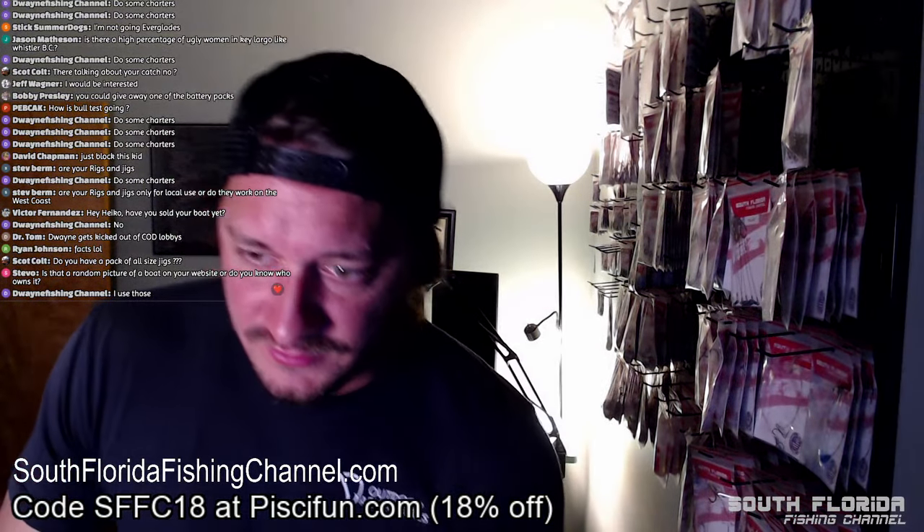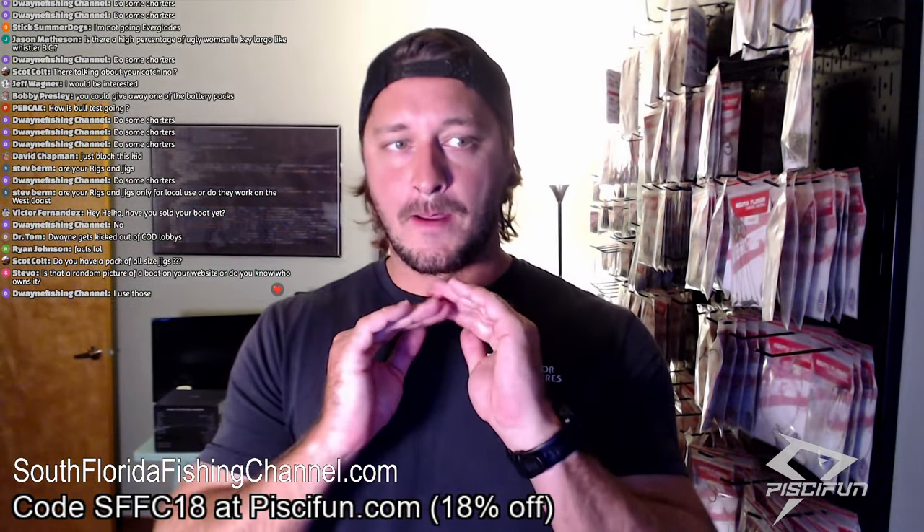That random picture of a boat on my website — that's not my boat. I have not sold my boat yet, Victor, but it is for sale. Now that it's running perfectly I kind of don't want to sell it — the last four trips I did on it were amazing and I love this boat. It is for sale though — if someone came to my house right now with 70 grand in a suitcase they could drive off with my boat.